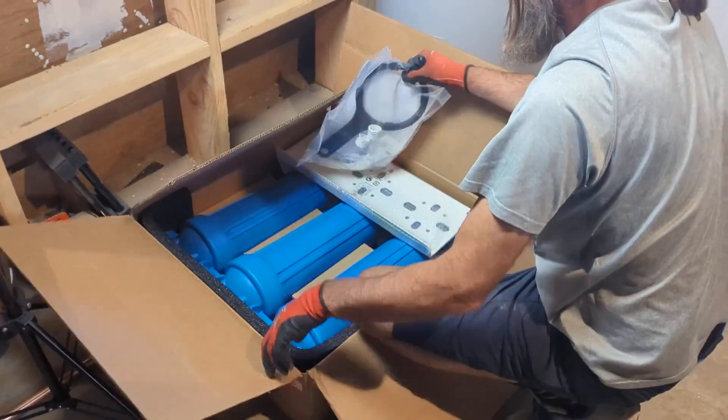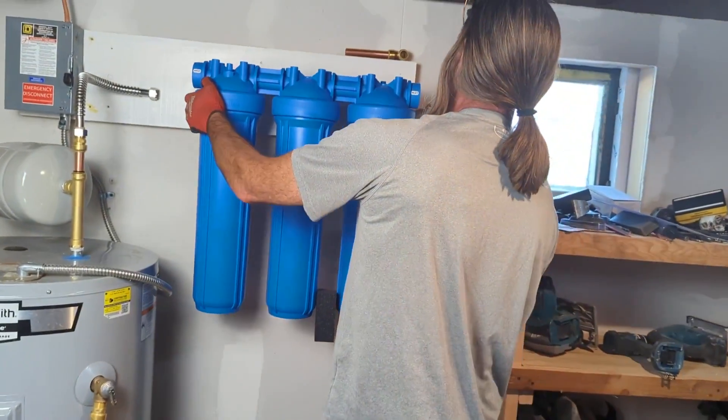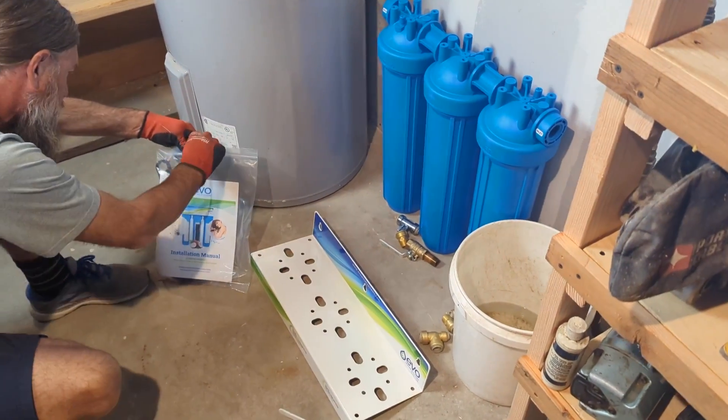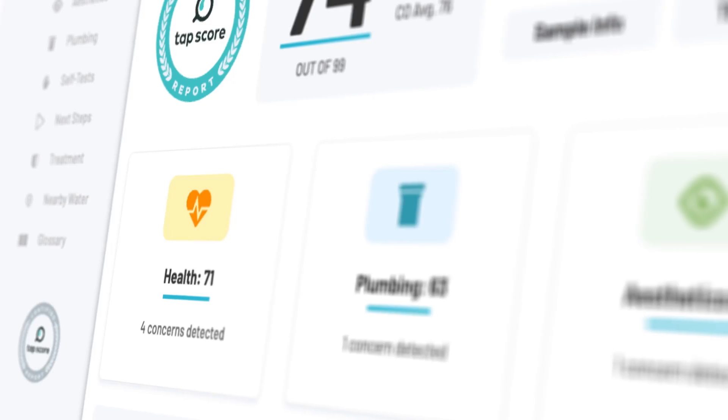We installed a KindWater E3000 whole house filter for cleaner water, but when we lab tested it, the results were not what I expected. Did the filter fail? Was there something worse in our water? Well, it turned out the problem might not have been the filter itself. In this video I'll explain a mistake we made, how we fixed it, and our results from two rounds of testing.